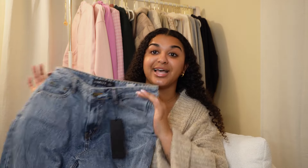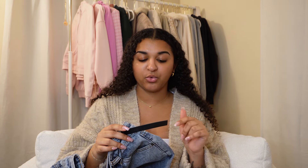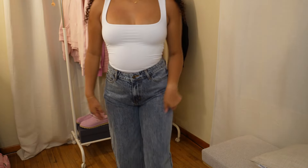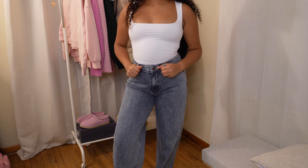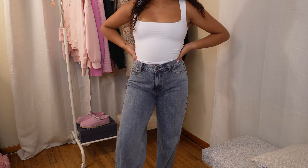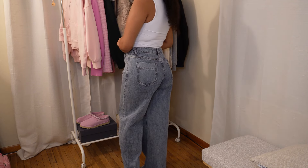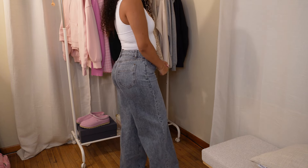Another winter wardrobe staple is jeans — I can never have too many. These are the Elvisa Baggy Faded Denim Jeans and I am obsessed. I've been really into wide-leg jeans and these are just so perfect. I love the wash on these. I got them in a US 4 — I'd usually be a US 6, so in wide-leg jeans from Princess Poly, definitely size down. They are extremely long — I've never tried on a pair of jeans that were too long for me, so I'm obsessed.